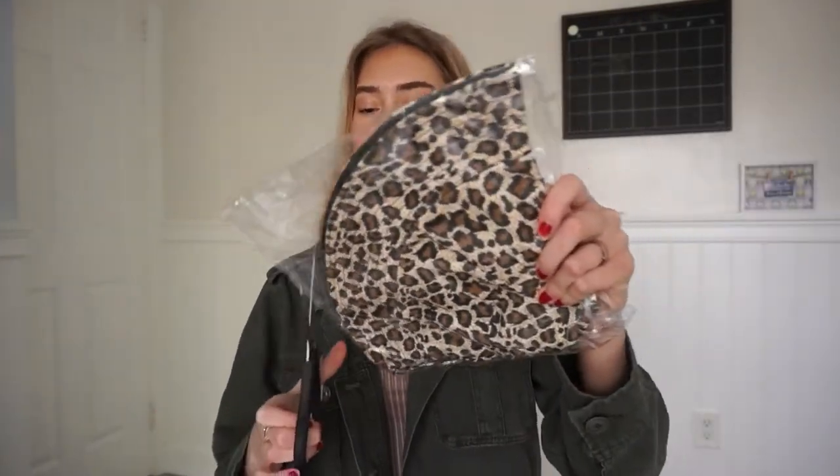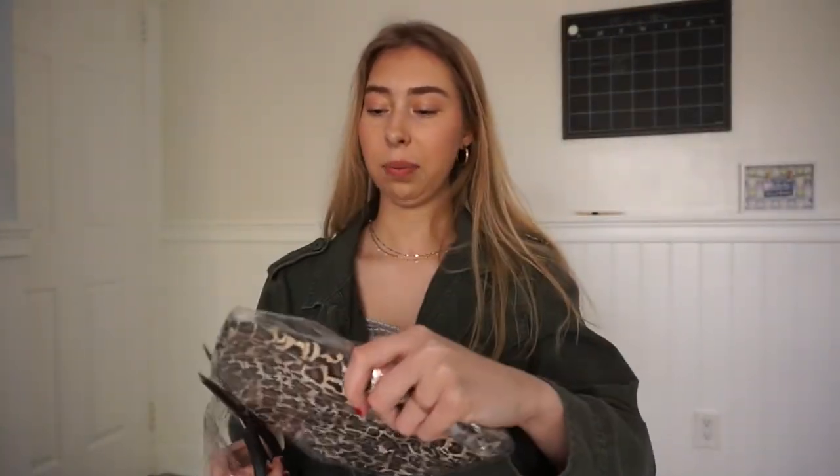I was most excited for this — I'm pretty sure this is the bucket hat that I ordered. I've never had a bucket hat before so I was really excited to get this. I was reading online that it's reversible, so not only is it cheetah print, you can turn it inside out and it's just black. Oh, it's kind of cute.